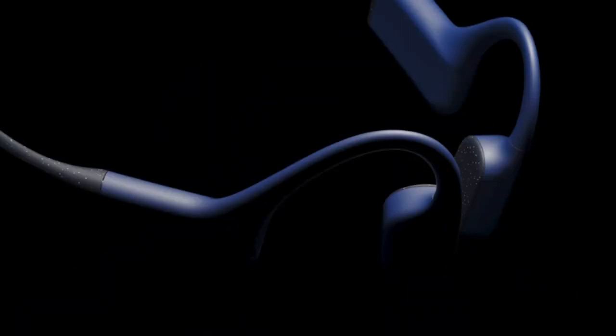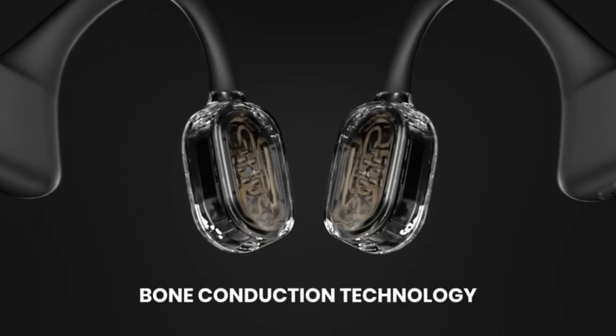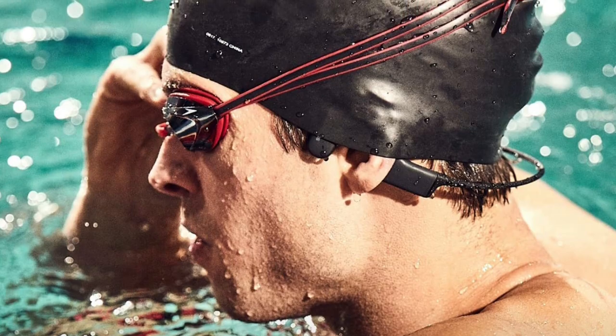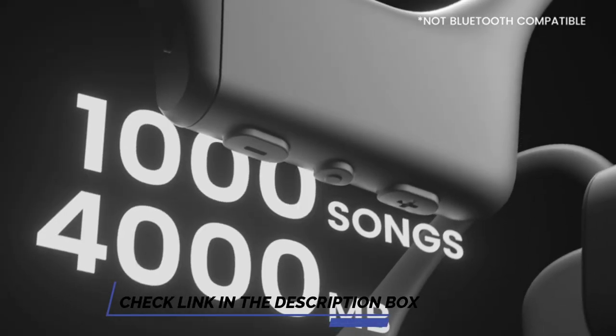Bone-conducting headphones are often criticized for not being isolating enough, although the whole point of them is not to isolate you from your surroundings, so this argument is a bit silly. However, when you are in water, there is no need for isolation and, since the headphones don't require air to deliver sound, they also sound clearer than regular headphones.